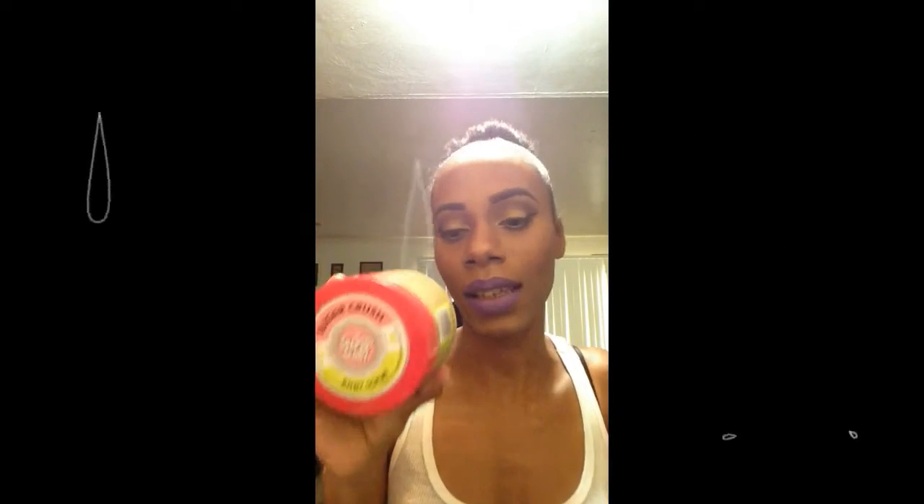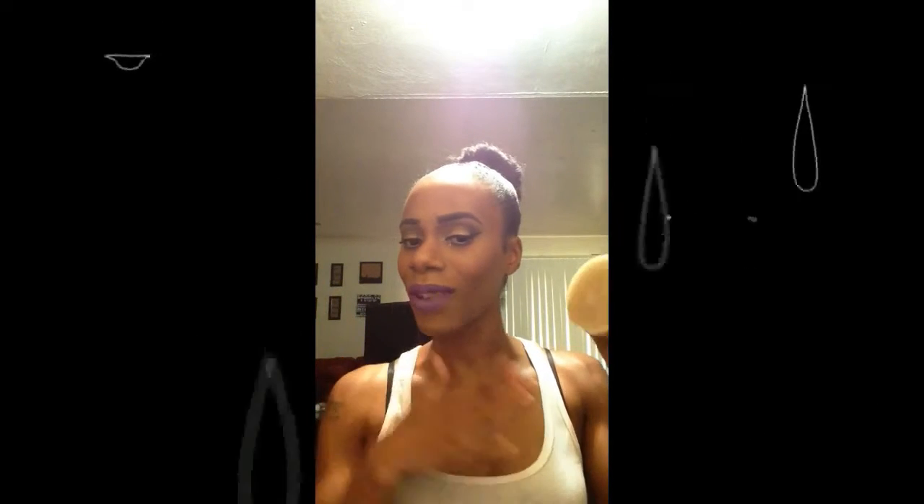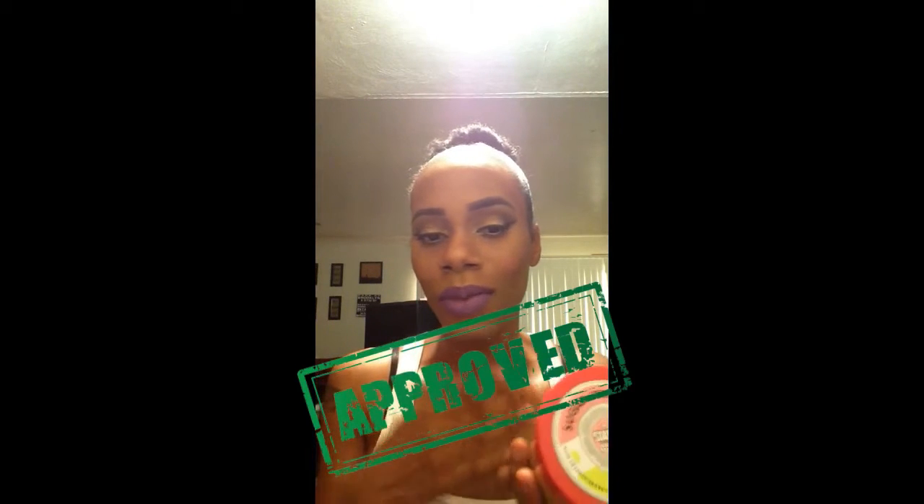I heard that Soap and Glory was now at Ulta, so your girl had to go get some Soap and Glory. But this one is the Sugar Crush — this isn't like the normal one that everybody always gets, the Righteous Butter Body Butter or the Flake Away Soap Scrub. I wanted to get it but it was $10-$15 and it didn't smell that good to me like everybody else was saying. I got this one because I love how it smells — it's just beautiful, delicious. The only thing I don't like is, like the one I got from Bath and Body Works makes me feel all nice and moisturized after getting out the shower. This one you just put it on, rub it on, wash it off, and it doesn't even smell on my body like how it smells on the tube. The one from Bath and Body Works does — I used the Moonlight Path one.